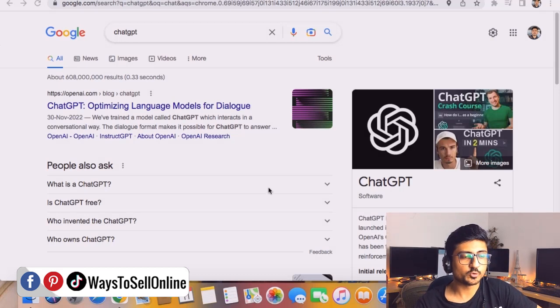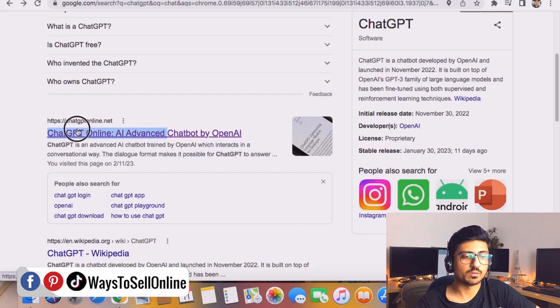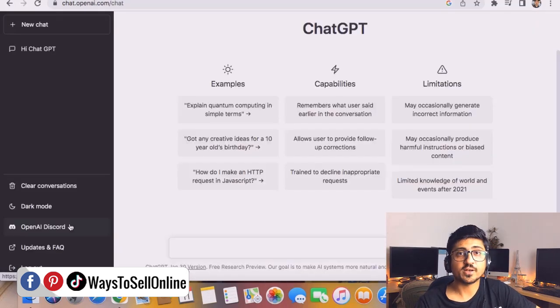Alright guys, so first of all, you need to go to Google and type ChatGPT, and from that link, open ChatGPT online. After clicking on it, click on 'Try ChatGPT now,' and you will be redirected to that page if you have already signed up. If you haven't, you just need to click 'Sign up with Google' and ChatGPT will be automatically signed up from your Google account.